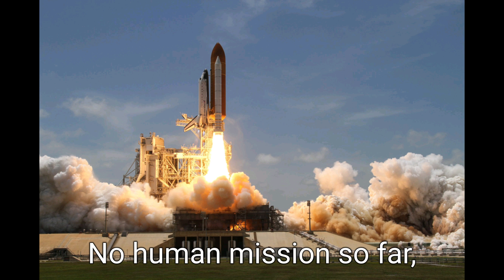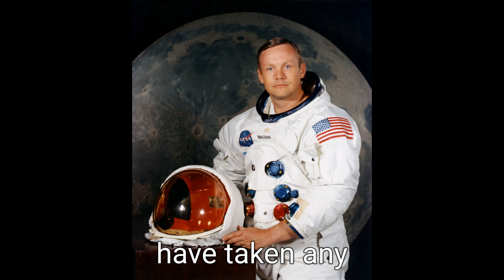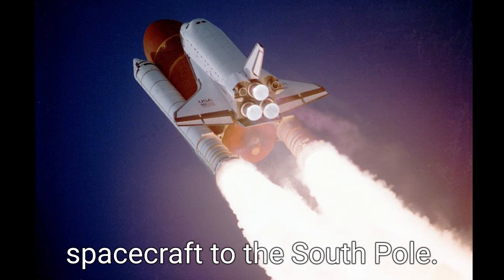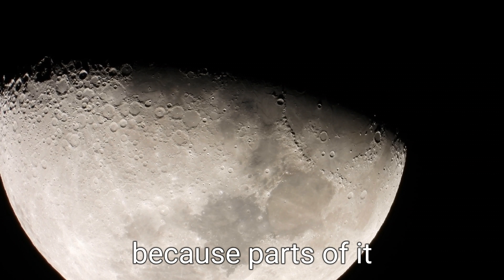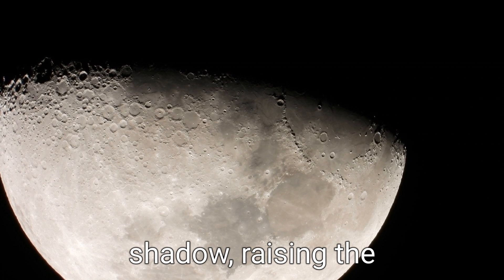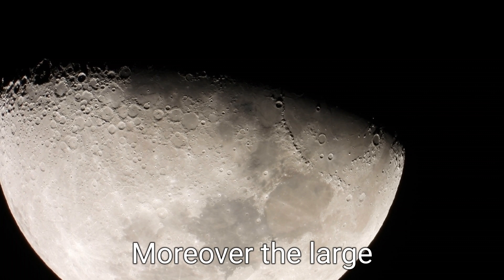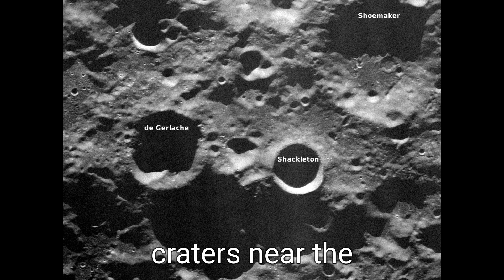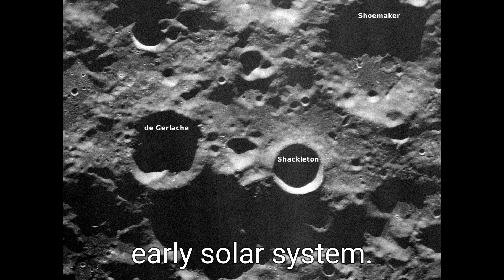No human missions so far, including the human moon missions of the United States, have taken any spacecraft to the south pole. The lunar south pole is of special interest because parts of it remain permanently in shadow, raising the possibility of sampling moon ice for the first time. Moreover, the large craters near the lunar south pole might contain clues to the composition of the early solar system.